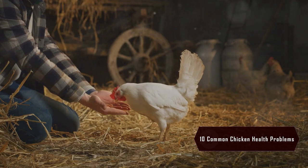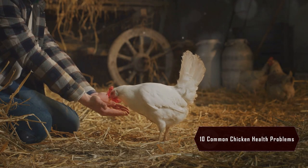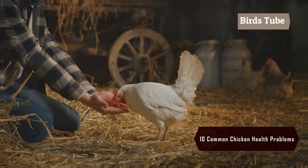Worms can infect your chickens and cause weakness or reduced egg production. Use a regular deworming schedule to keep them at bay.